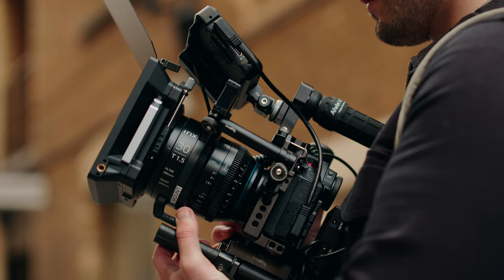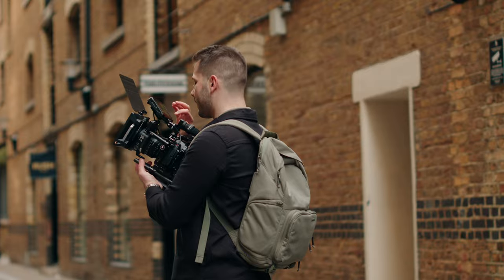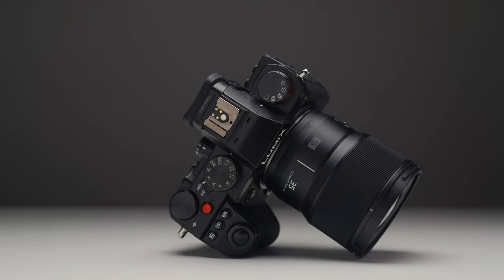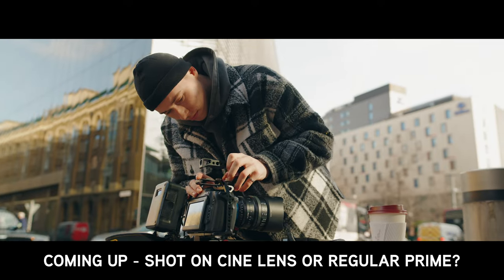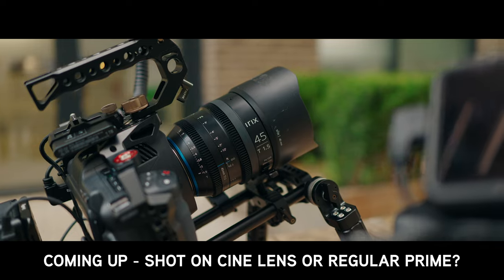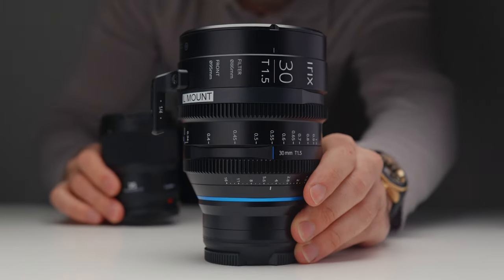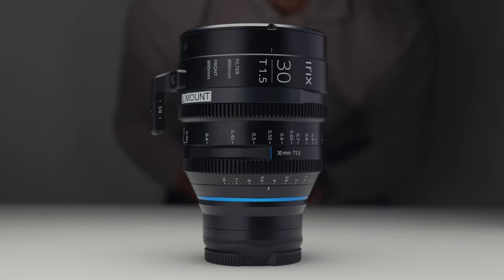In today's video I'm going to be comparing some footage that I shot both with the 30mm T1.5 from iRX, which is a cine lens, and the Panasonic 35mm f1.8, which is not a cine lens, to see ultimately whether you guys can actually tell the difference. I'll also be shedding a little bit more light on the workflow that comes with cine glass and whether it's a good investment for you and your use case. So if you've ever been curious about cine lenses and have thought about upgrading, hopefully this video should help.